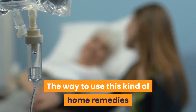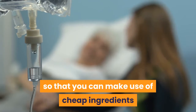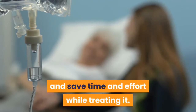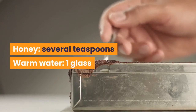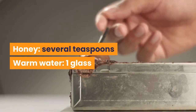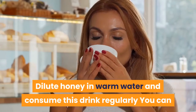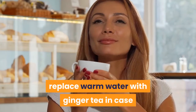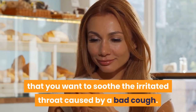The way to use honey as a home remedy for bacterial infections is also simple, allowing you to make use of cheap ingredients and save time and effort. Ingredients: honey, several teaspoons; warm water, one glass. Directions: dilute honey in warm water and consume this drink regularly. You can replace warm water with ginger tea in case you want to soothe an irritated throat caused by a bad cough.